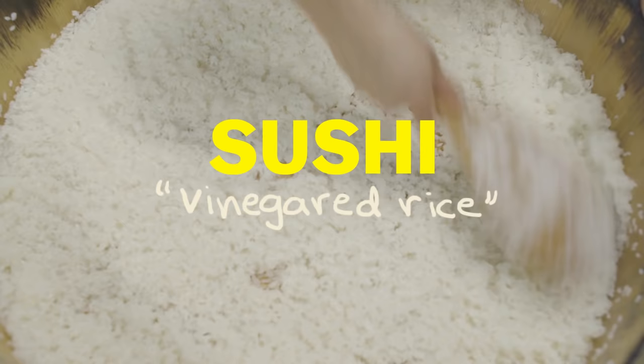And it's right there in the name. The word sushi actually refers not to the fish, but to the rice — it was originally used to preserve the fish.